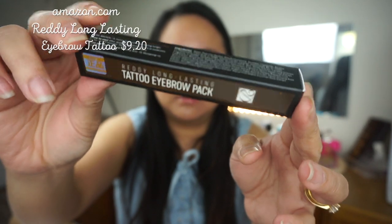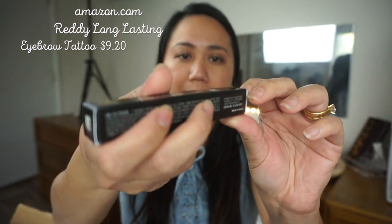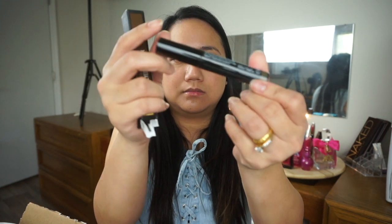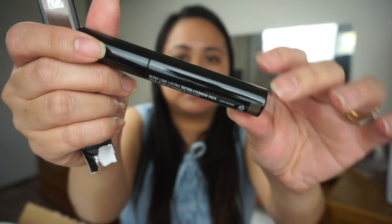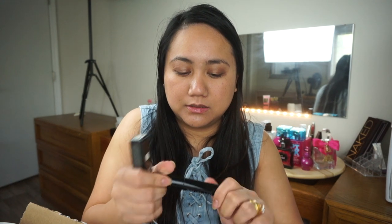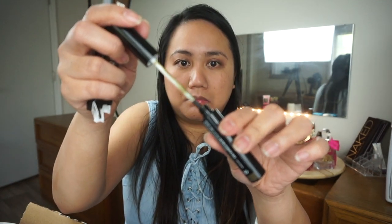Okay, for makeup now. I forgot — I've been talking so much. That's why I didn't put anything on my eyebrows and lips, because I'm going to haul these and use them now. First is the tattoo eyebrow pack. I bought this at Amazon too and I haven't opened it yet because I want to try it on camera. This one is made in Korea. I only have BB cream, powder, some eyeshadow, lip moisturizer on right now.